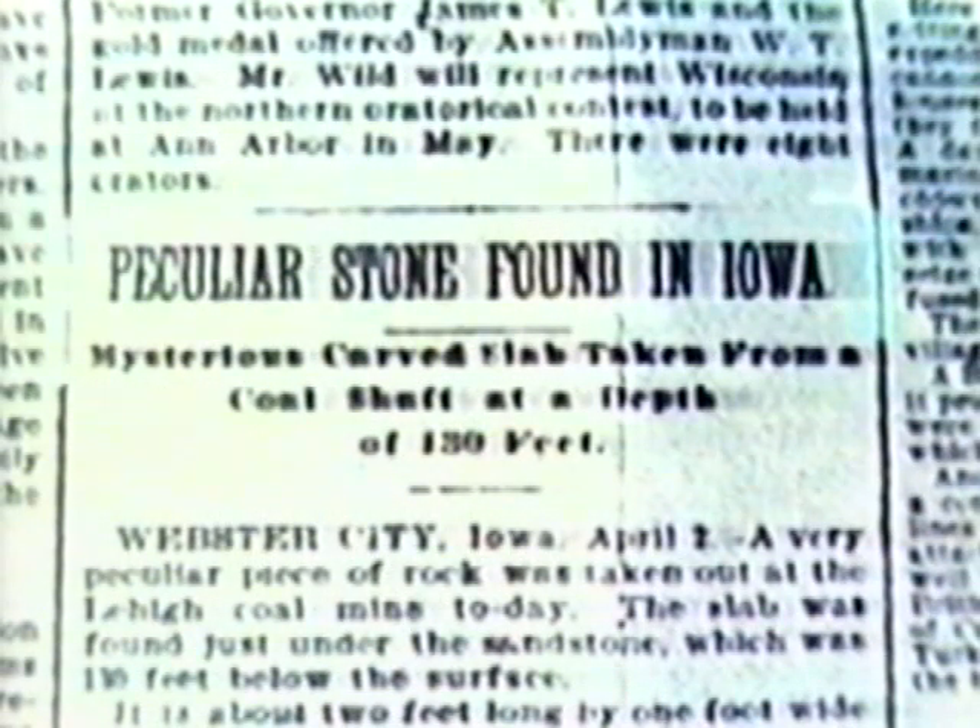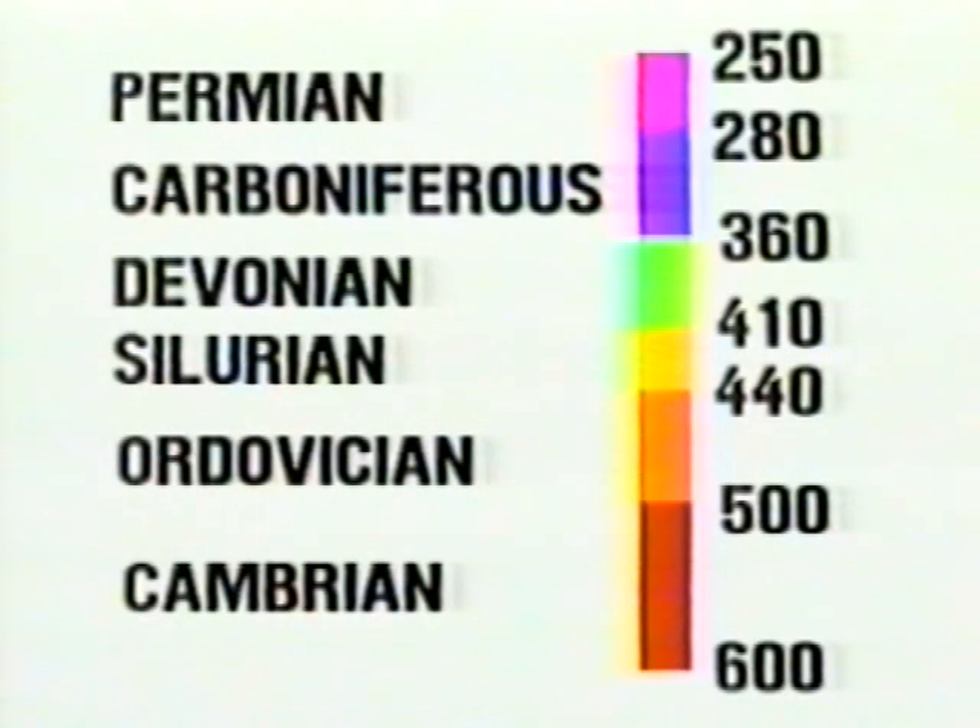In 1897, miners at the Lehigh Coal Mine in Iowa found a stone engraved with identical bas-relief heads. The coal in this mine dates from the Carboniferous Period, some 280 to 360 million years ago, during which time amphibians were thought to be the most advanced vertebrate life form.